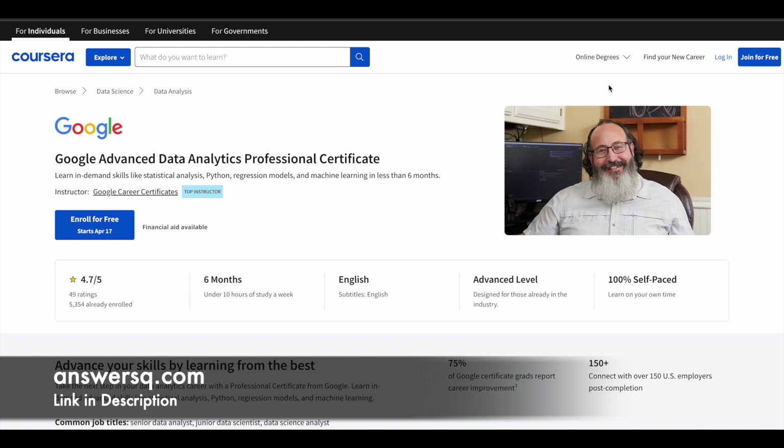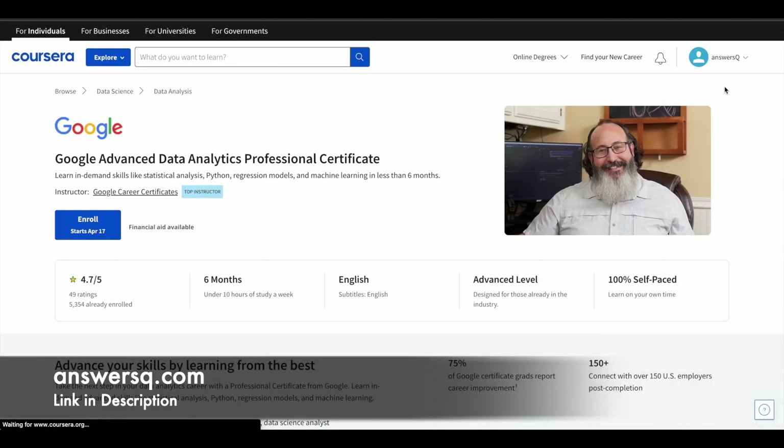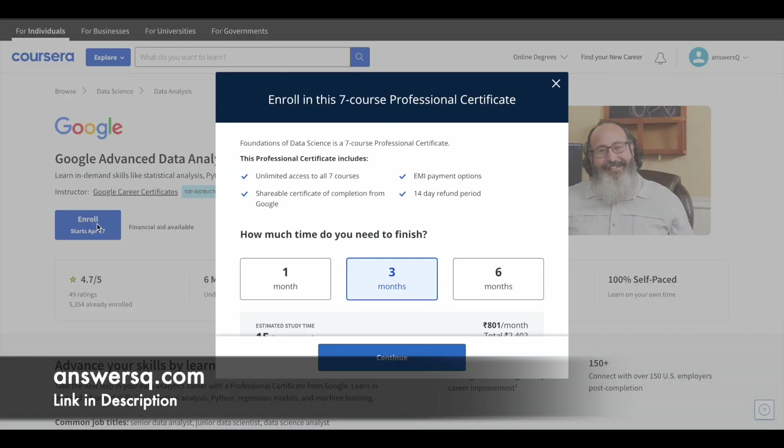If you're new to Coursera, let me show you how to enroll. First, click on 'Join for Free' at the top right and fill in your details, or use your Google or Facebook account to create an account. If you already have a Coursera account, just log in. Once logged in, go to the program page and click the Enroll button. You'll see a pop-up showing that the professional certificate gives you unlimited access to all courses inside it.